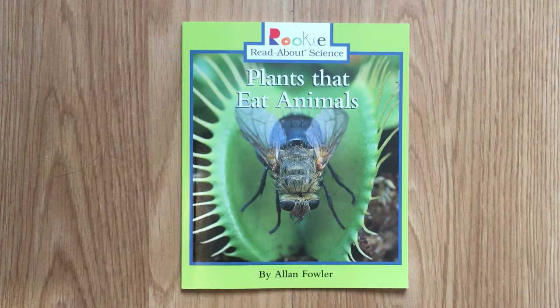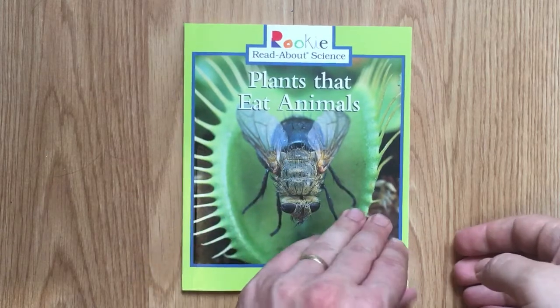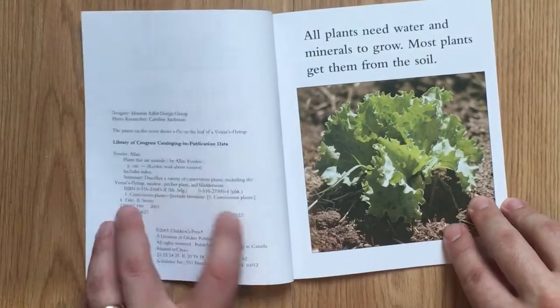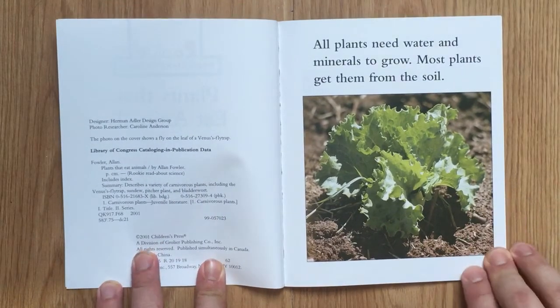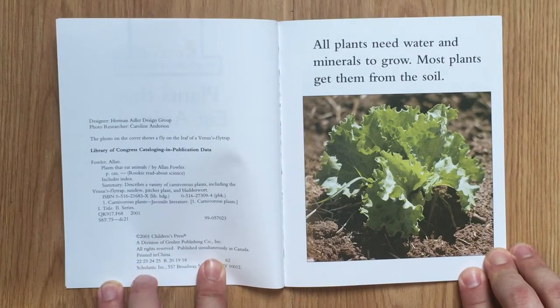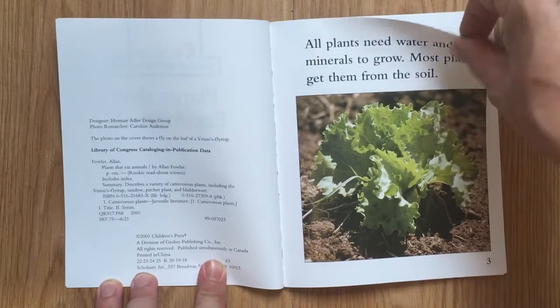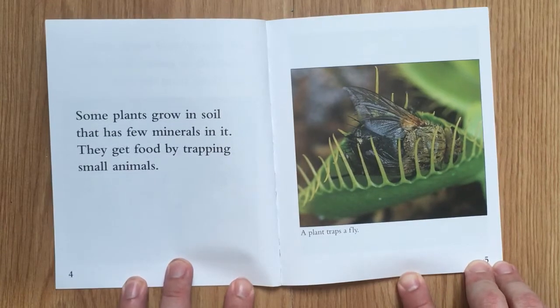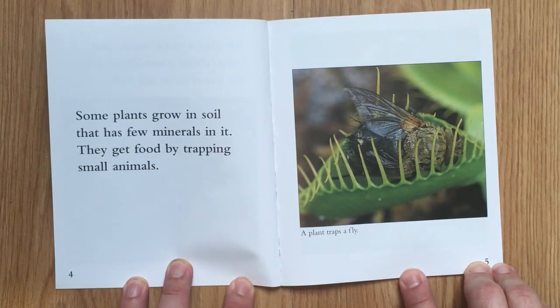Plants That Eat Animals by Alan Fowler. All plants need water and minerals to grow. Most plants get them from the soil. Some plants grow in soil that has few minerals in it — they get food by trapping small animals.